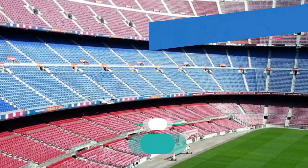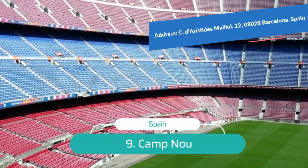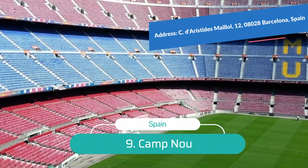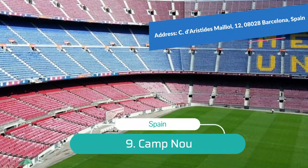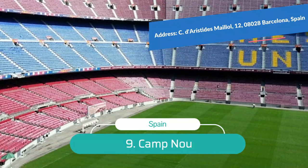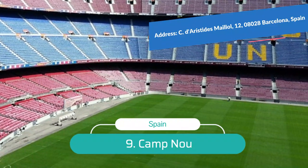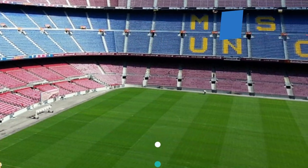Number 9: Camp Nou. Just as Catalan modernist structures are must-see landmarks for architecture enthusiasts, Camp Nou is a must-see for football enthusiasts. Camp Nou was one of the venues for the 1992 Summer Olympics in Barcelona and today is home of the FC Barcelona team. The 99,354-seat stadium is the largest in Europe and second largest in the world.